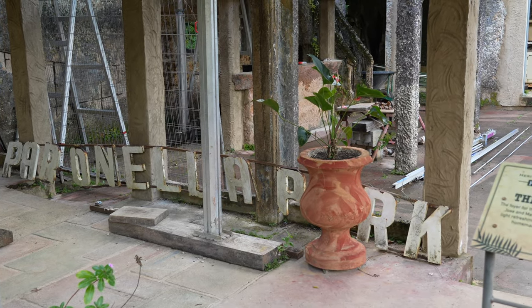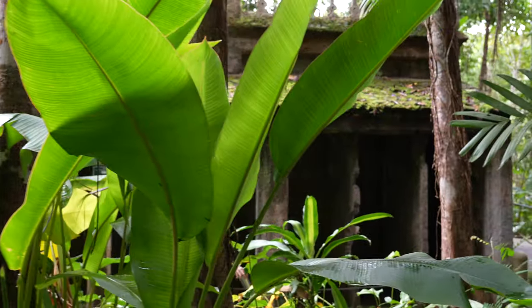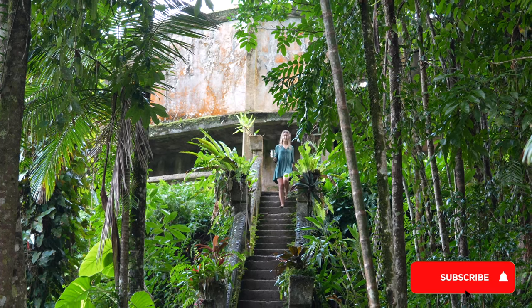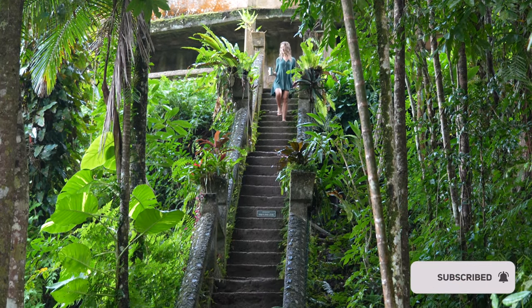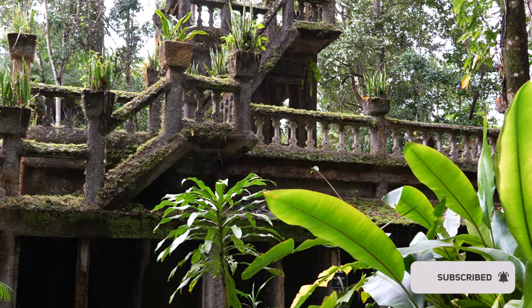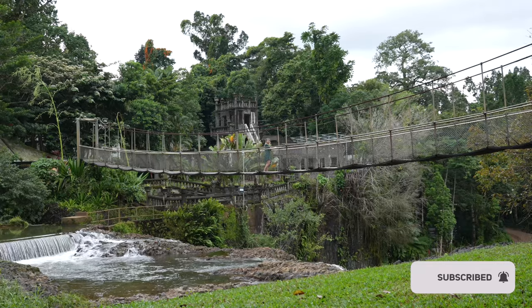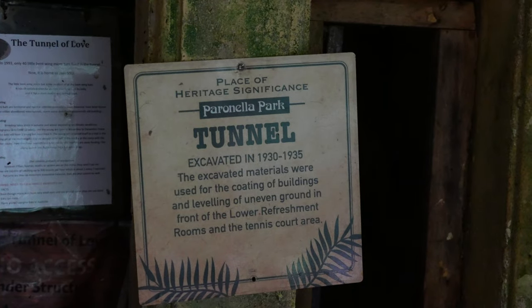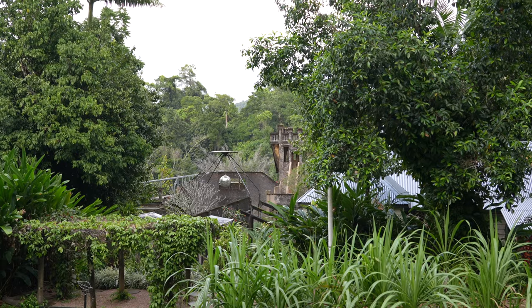In today's video we'll kick things off at Paronella Park. This one-of-a-kind iconic landmark is situated just southwest of Innisfail, Queensland, in a town called Mina Creek. Paronella Park is the creation of one man, Jose Paronella. Located on 13 acres, concrete castles, buildings, bridges and even a tunnel are dotted across the property, all serving different needs.